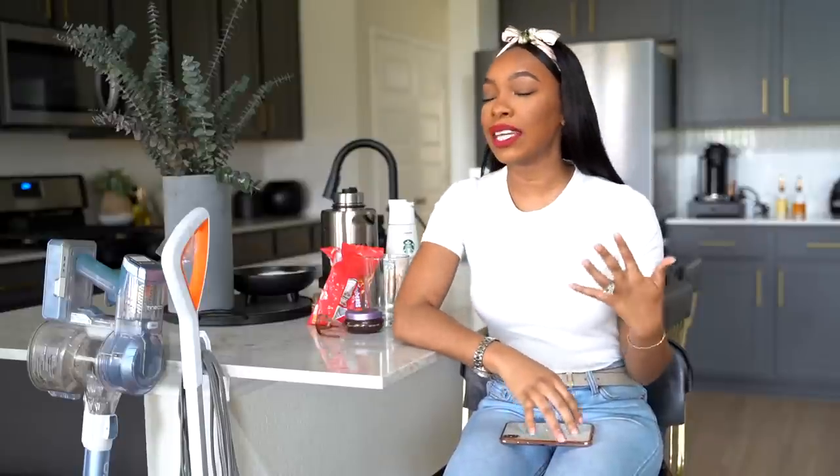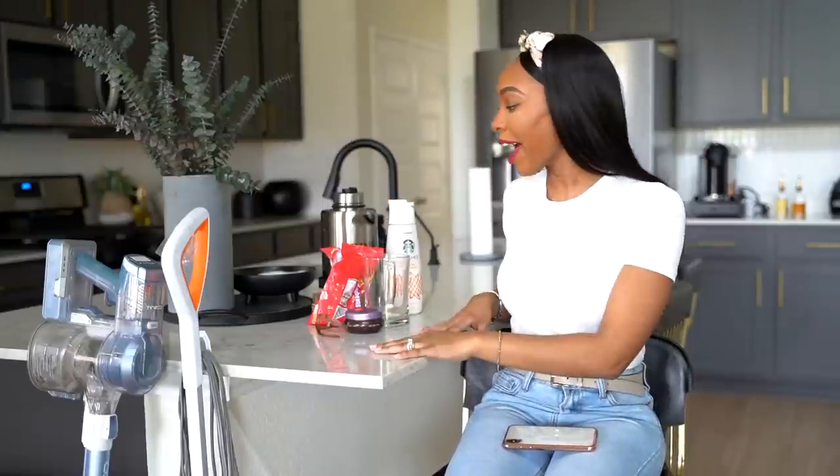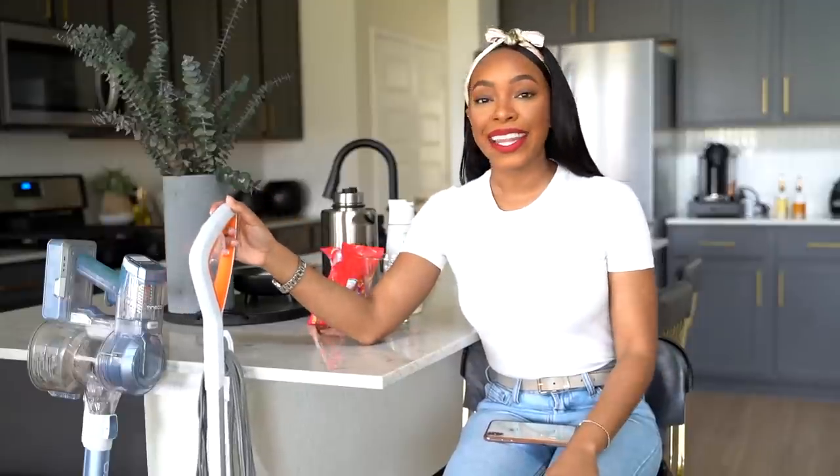I'm excited to do this video because we have a very wide range of items — really random things that I have been loving recently. We have coffee creamer, we have some edge control, and my current favorite household tools that I've been loving, especially for keeping this new house clean.